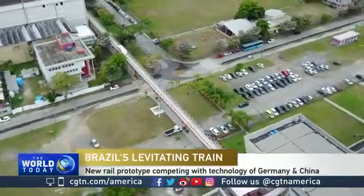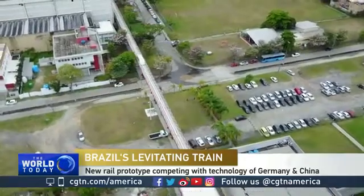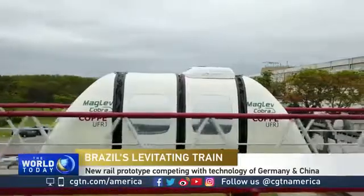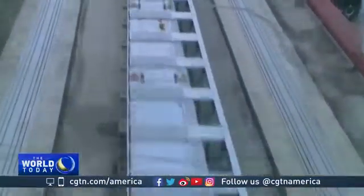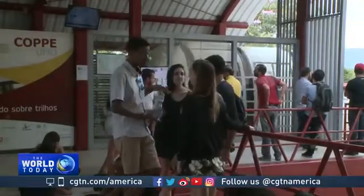This 200-meter experimental line might seem short, but it's enough to show the world's most modern technology when it comes to superconducting magnetic levitation trains — and it is Brazilian. The first working prototype of the Maglev Cobra train is now open to the public, connecting two buildings in Rio's Federal University campus.